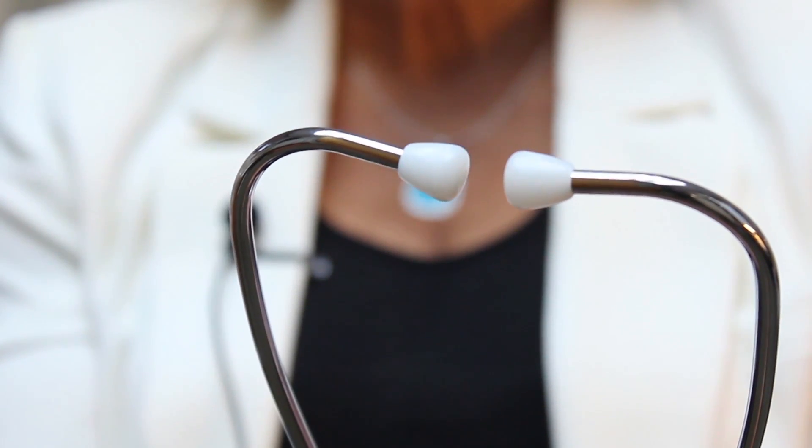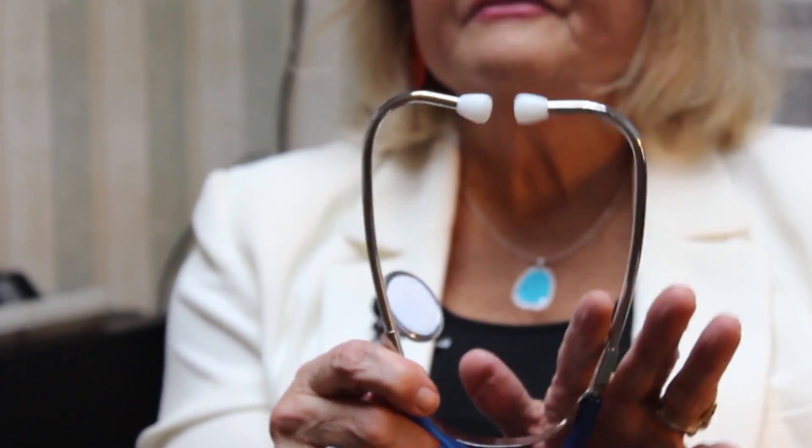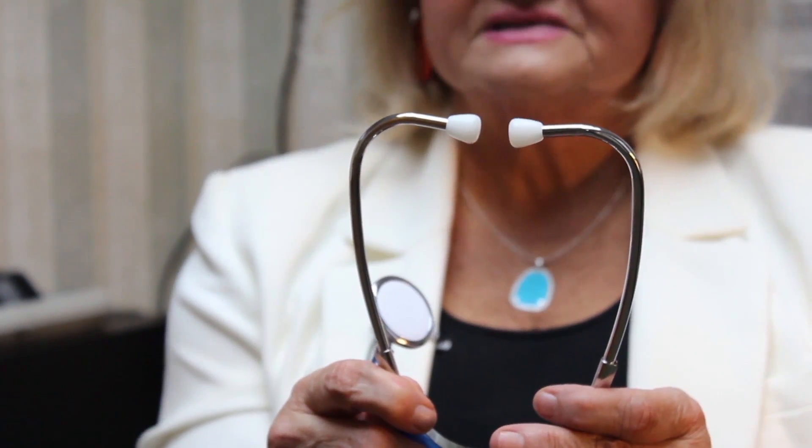Now these are the ear pieces and as you can see they're anatomically designed to fit in the wearer's ear. They need to be cleaned after each use, particularly if different people are using the stethoscope, but even if you are the only person using the stethoscope.